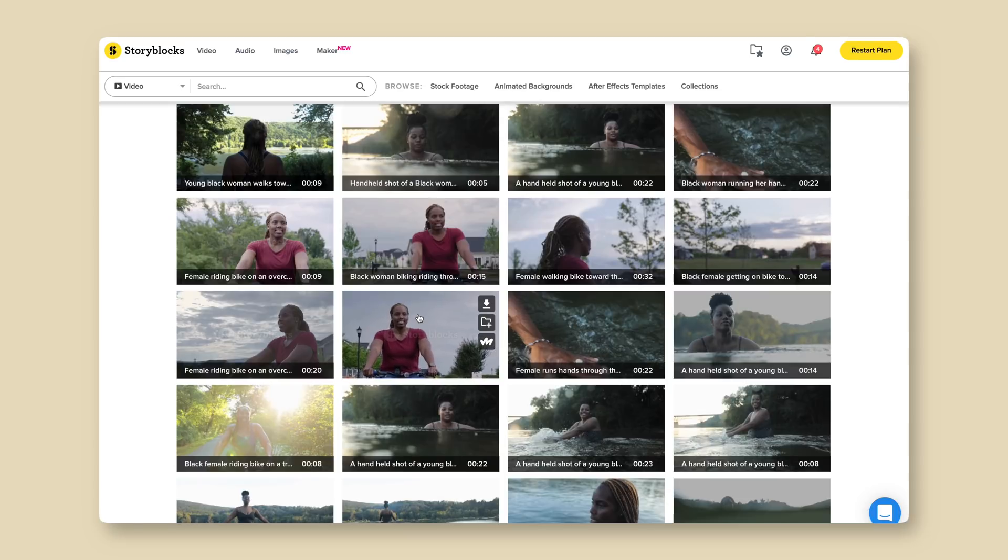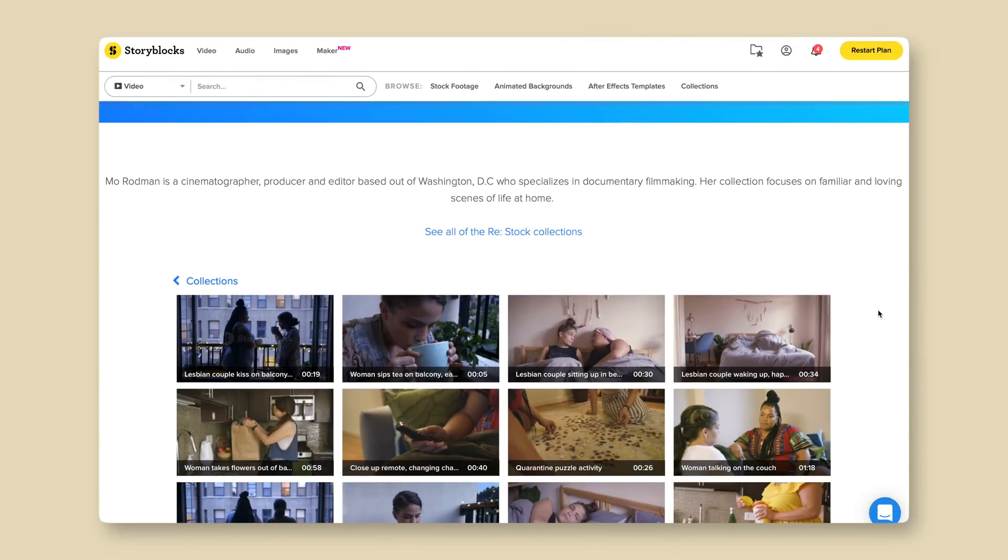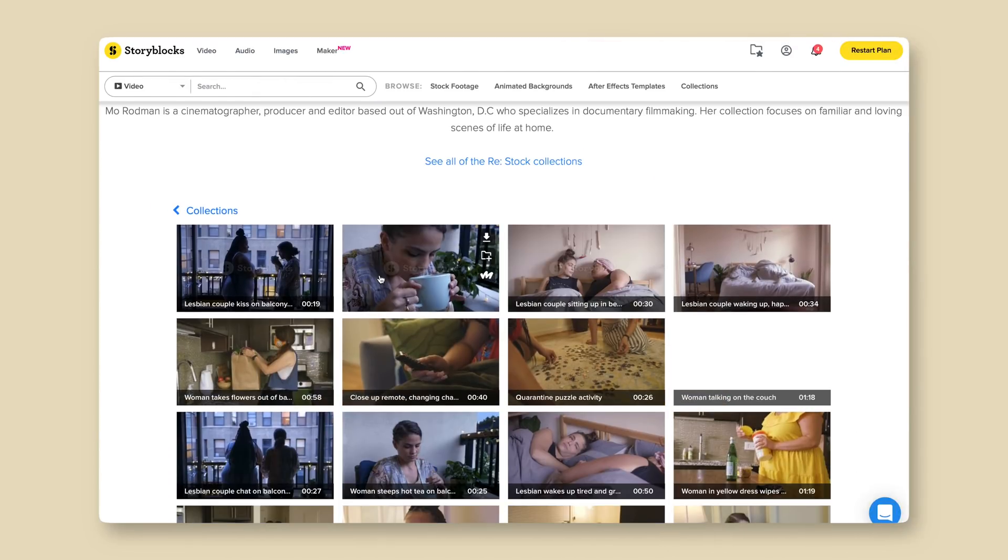Storyblocks is changing the face of stock footage with more diverse and inclusive content. Their Restock initiative is a commitment to increase representation in stock by hiring creators from marginalized communities. Or if you have a large creative team, they have enterprise licensing. Head over to Storyblocks and see what they've got for you — the link is in the description.